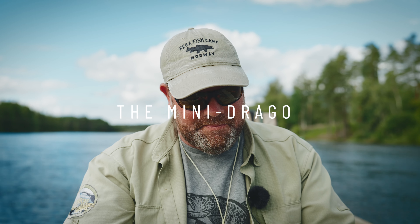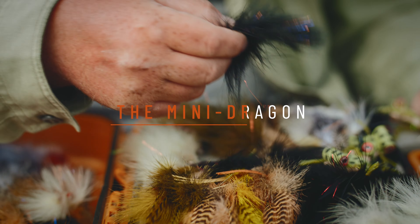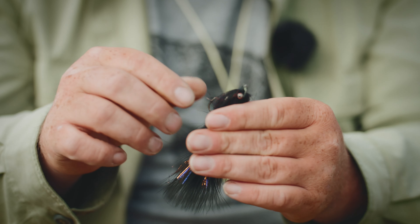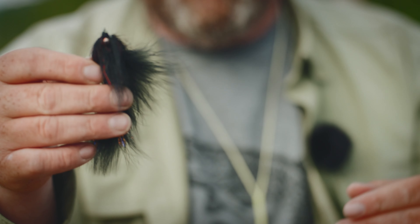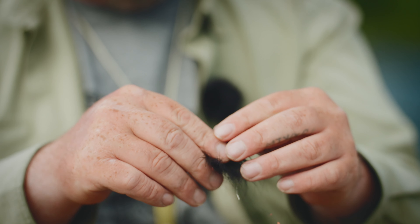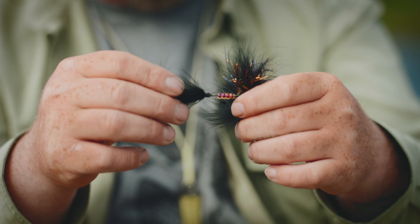My top choice is one of my own personal flies that I tie — this is the Mini Dragon, formerly known as the Beefcake. Over the years, black has been a killer for me. This is like an average size dragon that I used to fish back in Montana. It's not too big, maybe four, four and a half inches. It pushes a lot of water. One of the key things I do with this fly is I use a braided backing for the articulation instead of using wire.